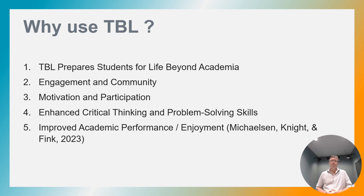Team-based learning encourages interaction with instructors and peers. It encourages a safe learning space — in other words, a learning community.